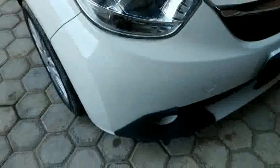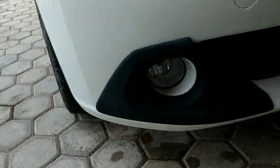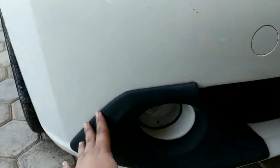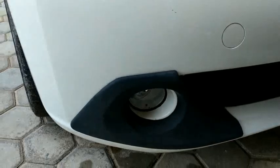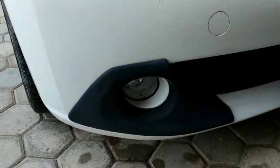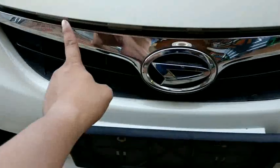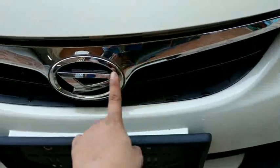Di sini dia punya fog lamp yang masih halogen, dengan cover black. Di ram-nya sendiri ada krom dengan logo Daihatsu.